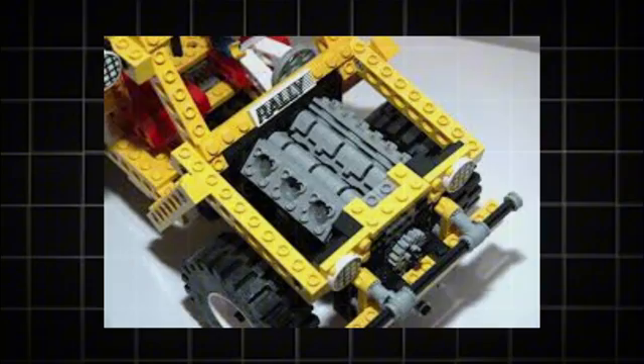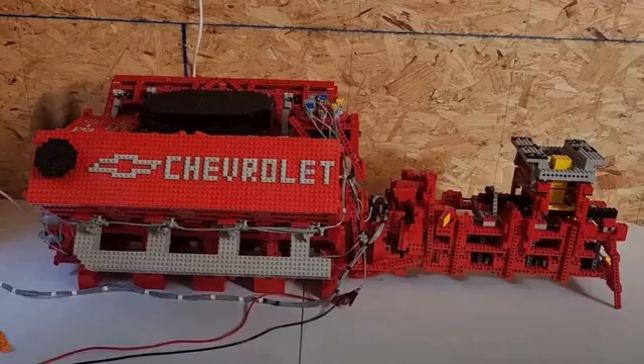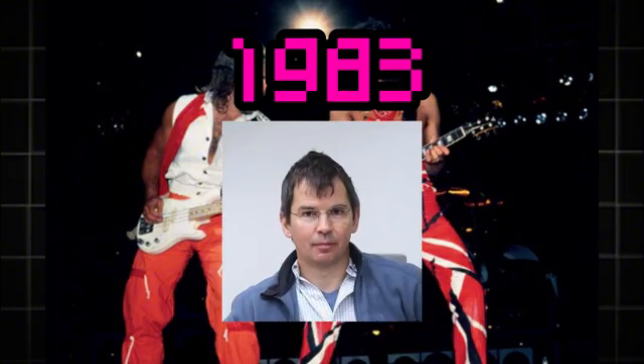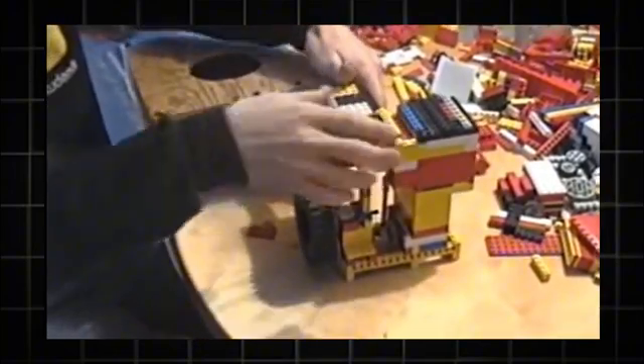Although LEGO's involvement in engines hasn't gone anywhere since 1990, the building community has continued to create amazing and absolutely mind-blowing LEGO engines, some that can even run. But all that started over 40 years ago. Rewind back to 1983, and Matthias Wandel created the first known instance of an air-powered engine. He used a wooden turbine fan that he built to power his engine.